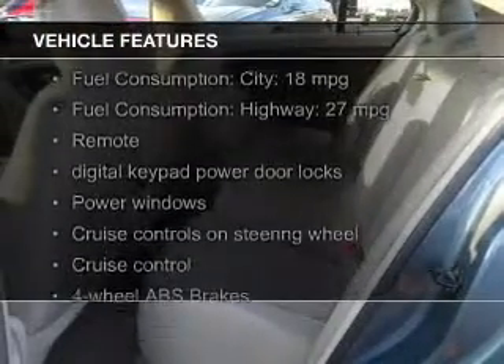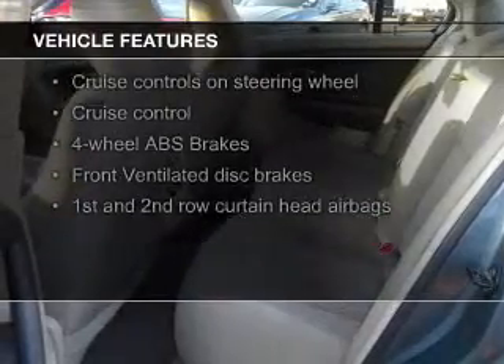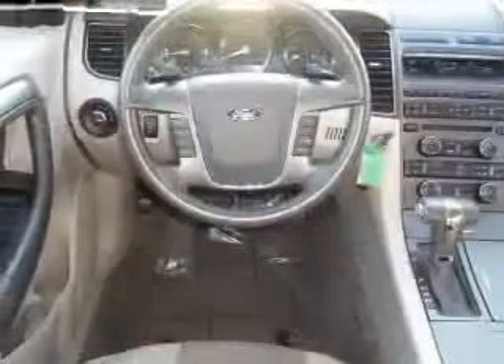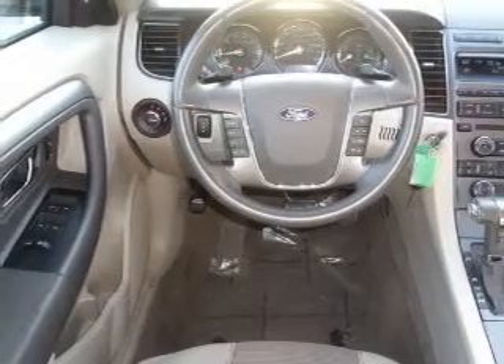The features include Bluetooth connectivity, Sirius XM satellite radio, digital audio input, and auxiliary input, steering wheel controls, premium rims, auto-dimming mirrors, dual temperature controls, automatic climate control, and a tilt and telescopic steering wheel.